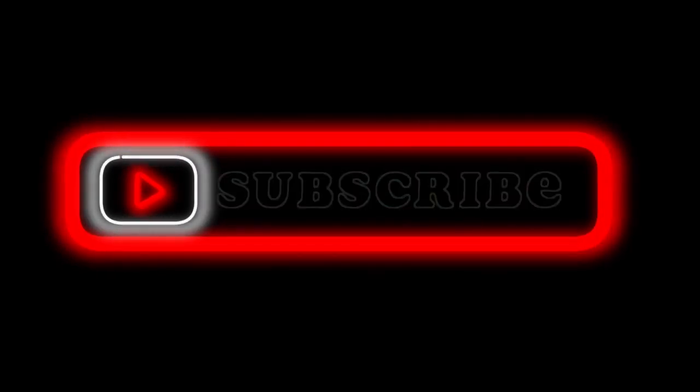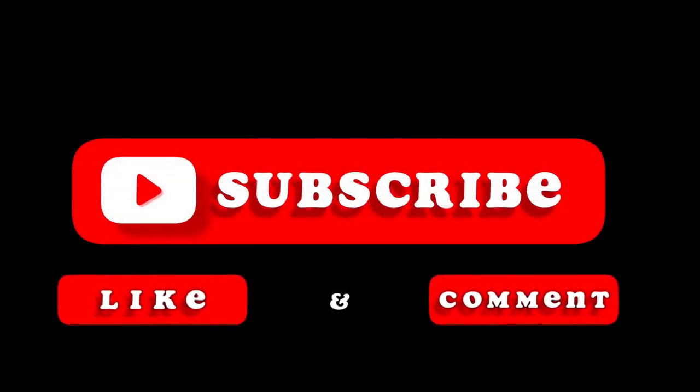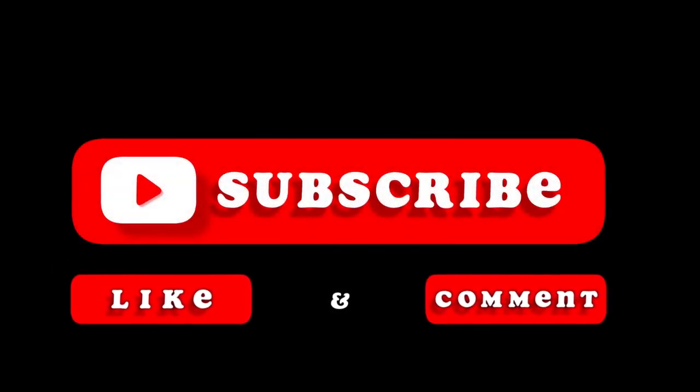Si le sacaste provecho a este video, por favor compártelo, dale me gusta y suscríbete. Me ayudarás bastante para seguir creando este tipo de contenido. Mil gracias. Sean bendecidos.